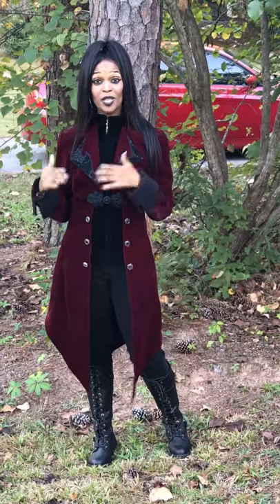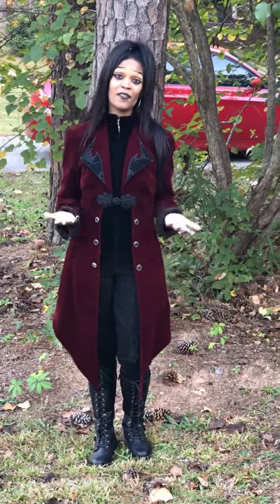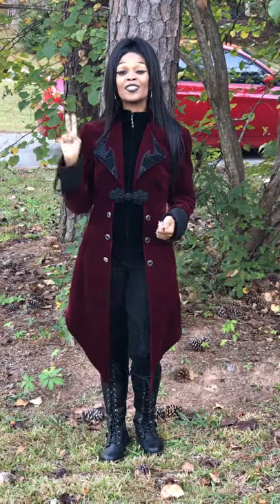Hey, it's Patrice, the Gothic Housewife, and I just want to thank you for coming along with me during my little mini-series on some of my favorite goth jackets. Welcome to day two.